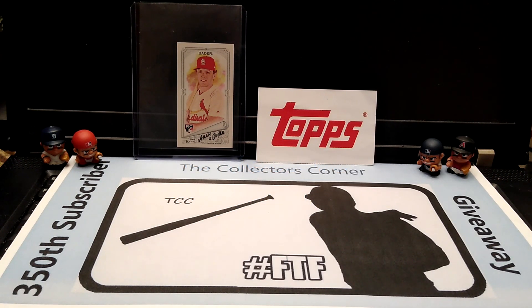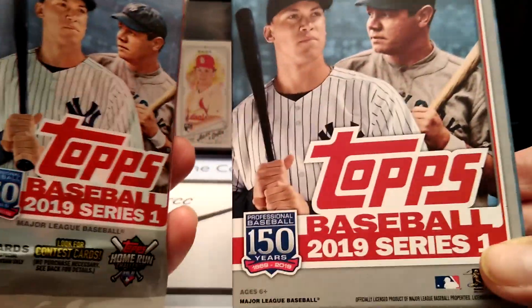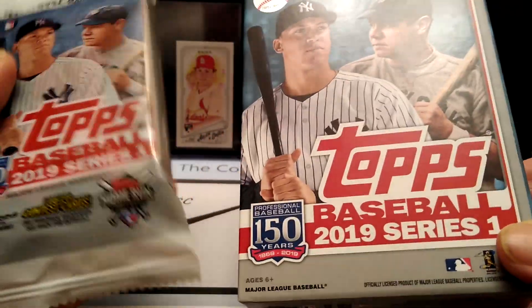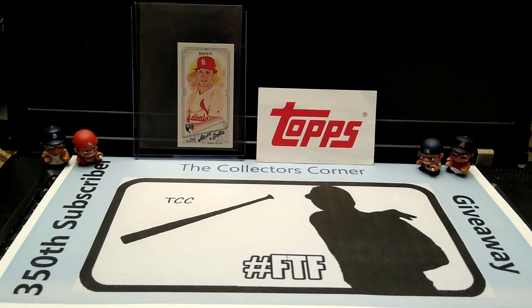Hi everybody, this is Mike from The Collector's Corner at TCC, coming to you today with a new video. Today I just wanted to open up some Topps Series One — I wanted to finish making my set of Series One. I only need 67 more cards, so let's see what we could get with these two.